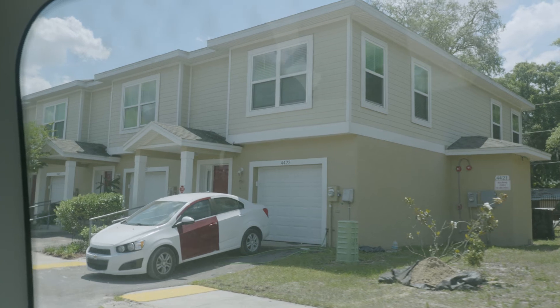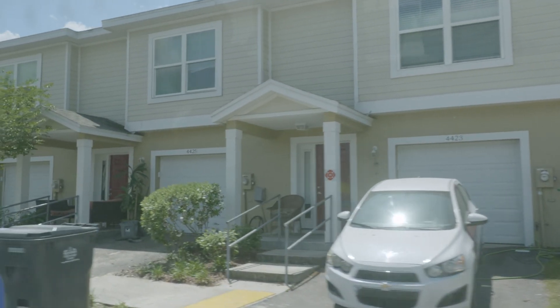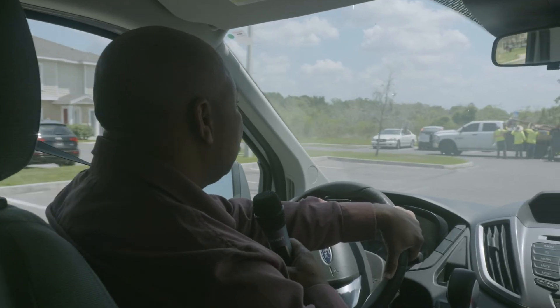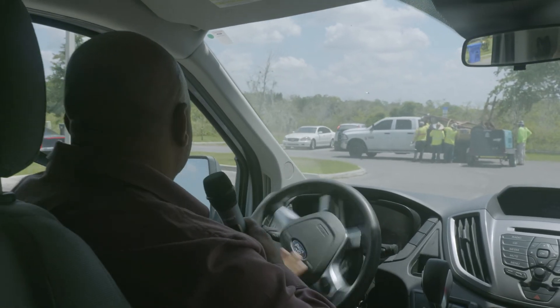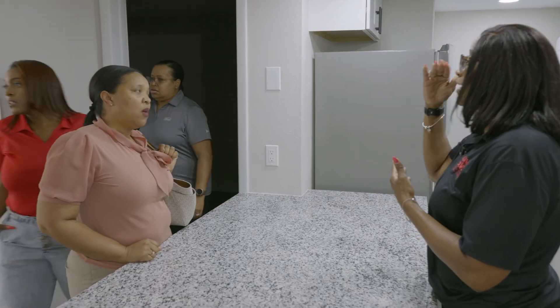Dyna Gardens phase one was completed four or five years ago and we just broke ground on phase two, which would be 24 for-sale units. I believe this is important to engage our community and educate them on the different programs and opportunities that they have access to here at CDC of Tampa.